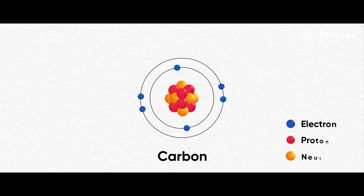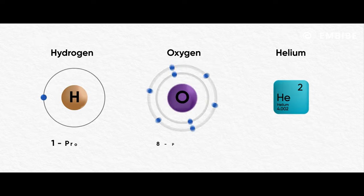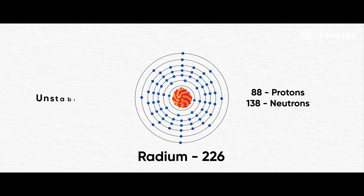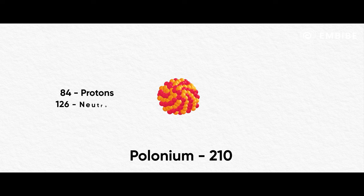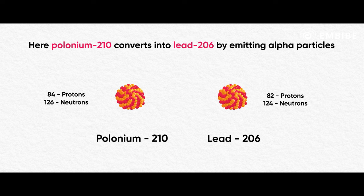The nucleus of the atom is composed of protons and neutrons. Usually, most atoms contain the same number of protons and neutrons. But some atoms have more protons or neutrons. These atoms are mostly unstable and they tend to kick the extra protons or neutrons out. Atoms like Polonium-210, which contains 84 protons and 126 neutrons, emits composite particles consisting of two protons and two neutrons — these are called alpha particles. After emitting these extra particles, the unstable atom Polonium-210 becomes a stable element called Lead-206.